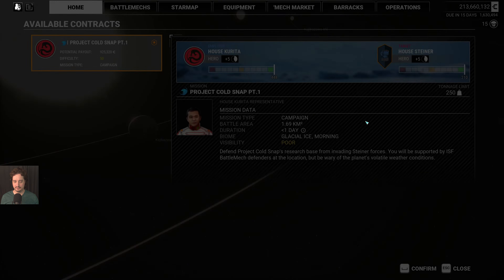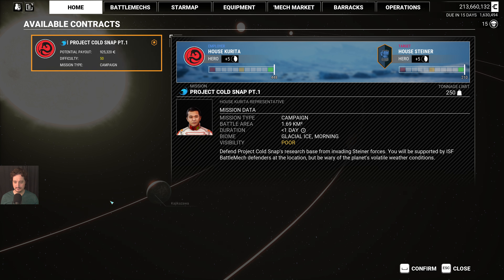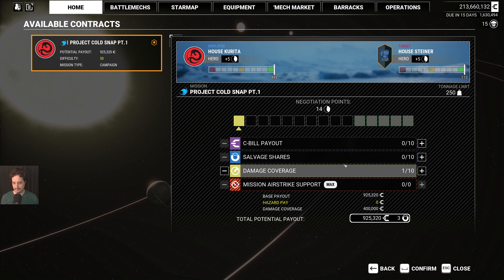This is a small combat area. Defend Project Cold Snap's research base from invading Steiner forces. You will be supported by ISF BattleMech defenders at the location, but be wary of the planet's volatile weather conditions.